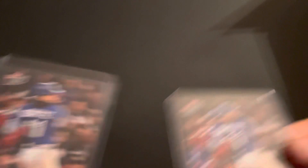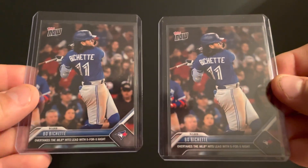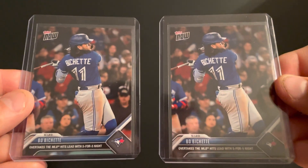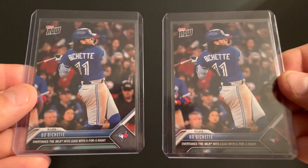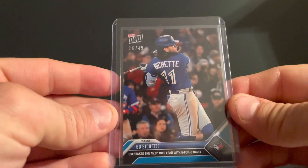There you got the Future Stars Club rookie. Then some Topps Now — I've said before I always buy a couple to try and get a parallel. This one: overtakes the hits lead with five-for-five night — I was actually watching this game. And it worked again — we got the blue, 26 out of 49 parallel. Pretty happy with that. One of these days I'm going to mess around and get the 1/1.